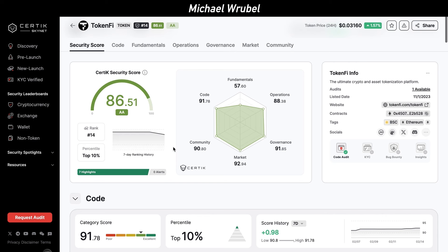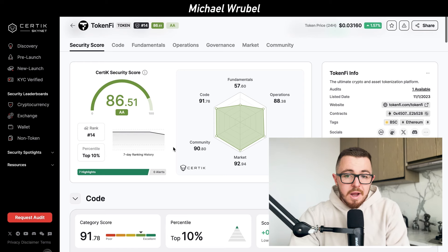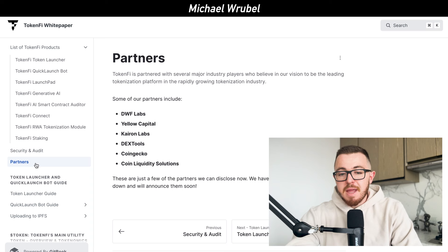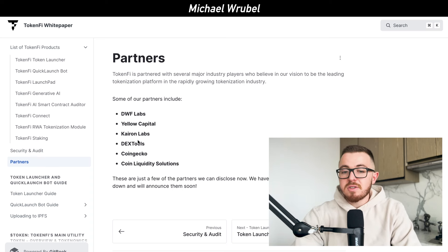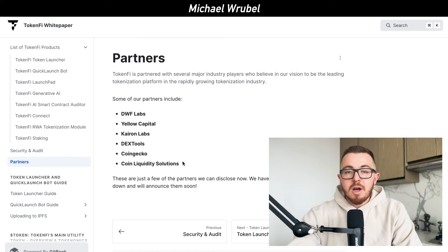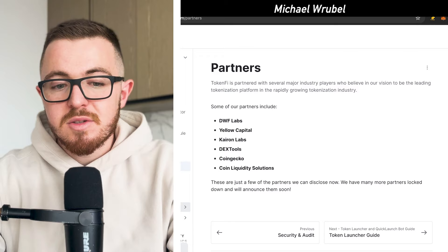In terms of partners, TokenFi has a lot of major names — from CoinGecko to CoinLiquidity Solutions, Dextools, Yellow Capital, DWF Labs, and Charon Labs. All of these are major partners in the crypto and technology investment space.